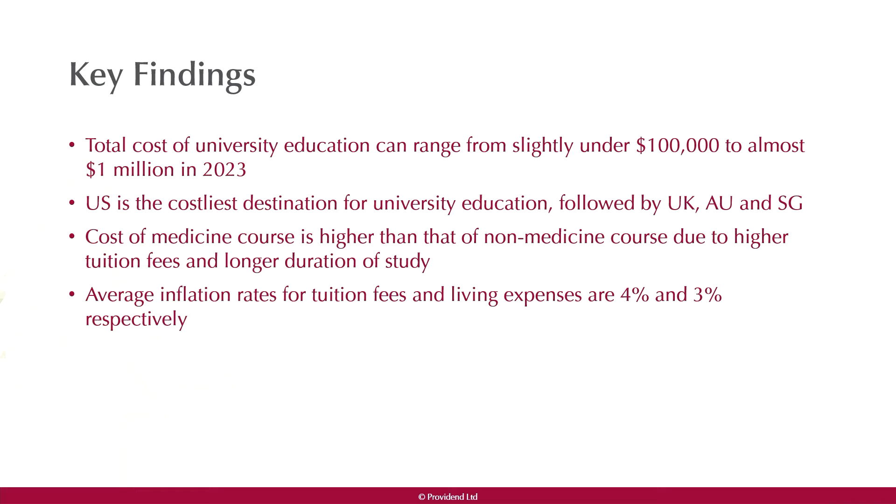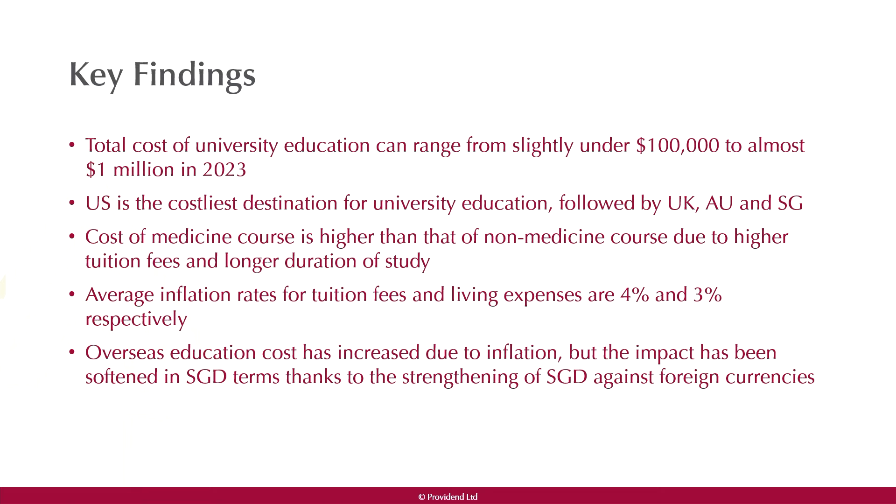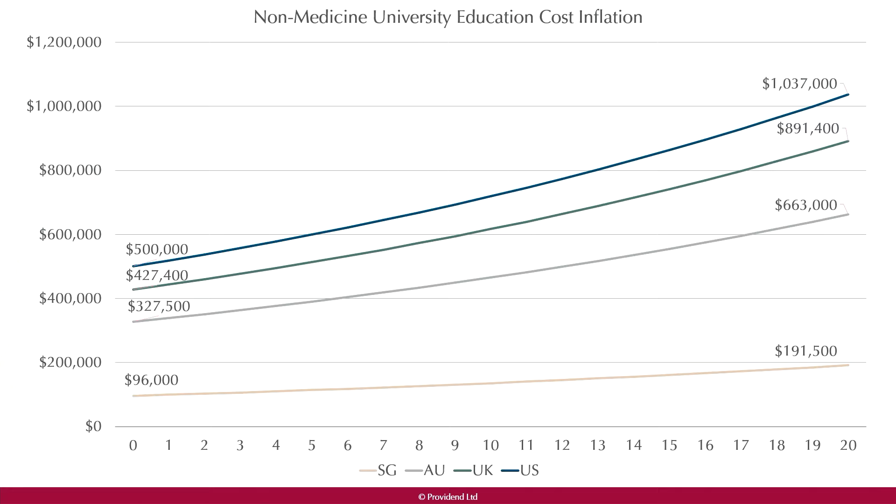Typically for medicine, the inflation rate for tuition fees as well as living expenses varies across different countries and universities. We adopt an average tuition fee inflation of four percent and living expenses inflation of three percent in our study. Overseas education costs have increased due to inflation, but the impact has been softened in Singapore dollar terms thanks to the strengthening of the Singapore dollar against foreign currencies.